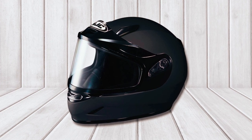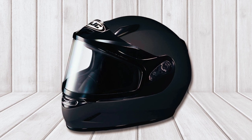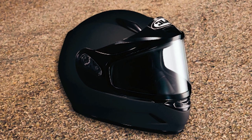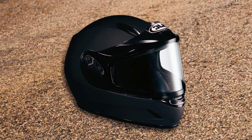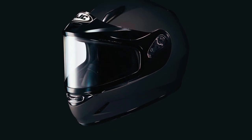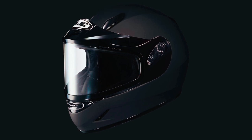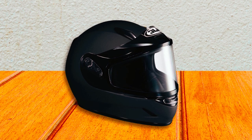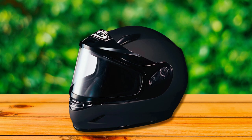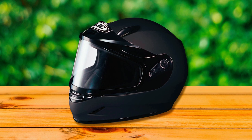The HJC snowmobile helmet is equipped with an integrated ventilation system featuring side vents and adjustable forehead and chin bar vents, allowing for customizable airflow to keep the rider cool during intense racing sessions. It also comes with a breath guard and a dual lens shield, providing additional protection against the cold and reducing fogging. The nylex interior is removable and washable, ensuring easy maintenance and long-lasting freshness.